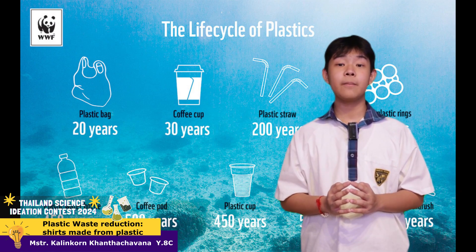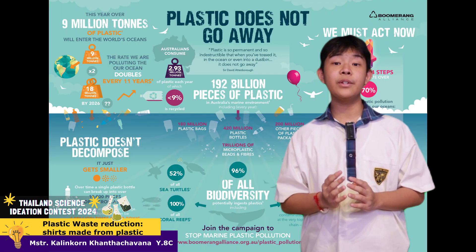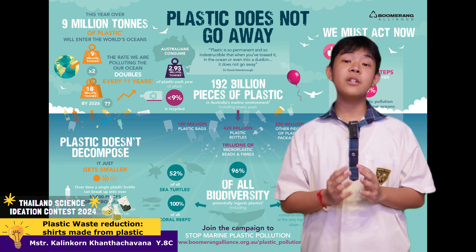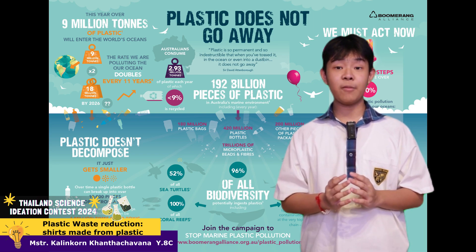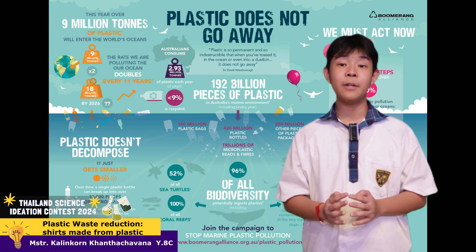Talking about plastic waste, around 350 million tons are produced each year, with only 9% being recycled. Research has shown that recycling only 10% of plastic waste can reduce the amount of them reaching the environment by 50%.